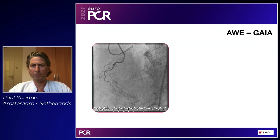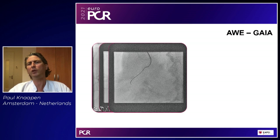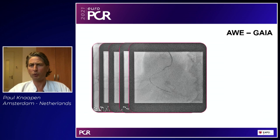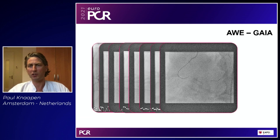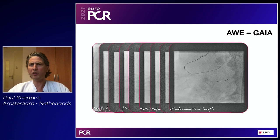Another example: in a CTO of the RCA, we start with a Fielder XTA, end up in the sub-intimal space, switch to a GAIA wire, and look how differently it behaves — it navigates toward a tiny early PD branch. You bring the micro catheter there, exchange for a workhorse wire, bring down a double lumen catheter — in this case a Sasuke — to get back into the body of the CTO, then start again with a soft polymer jacketed Fielder XTR to navigate further. So it's escalation, de-escalation, using multiple wires and multiple micro catheters to finish the case. Knowledge of these wires is extremely important — you need only about six to ten to complete your toolbox.